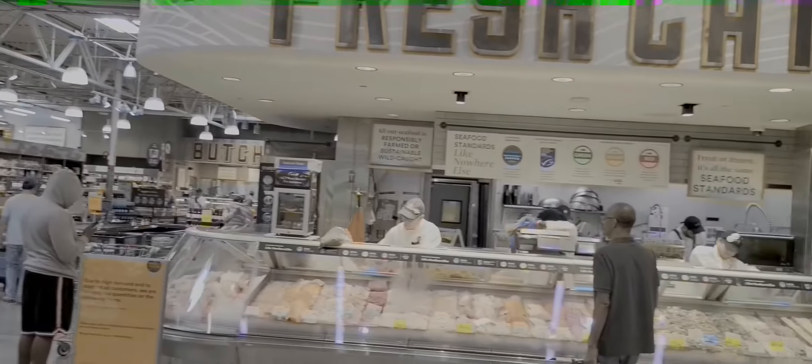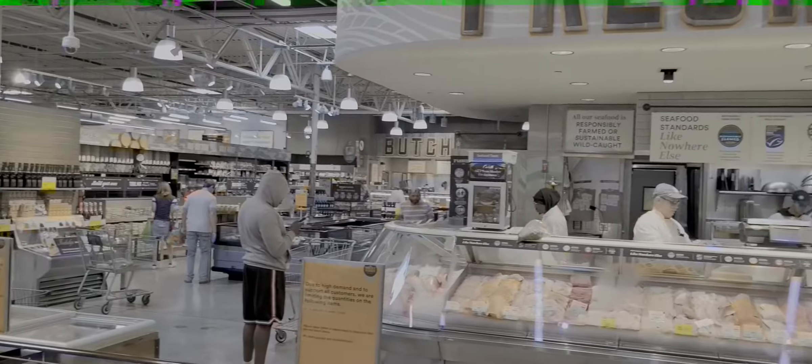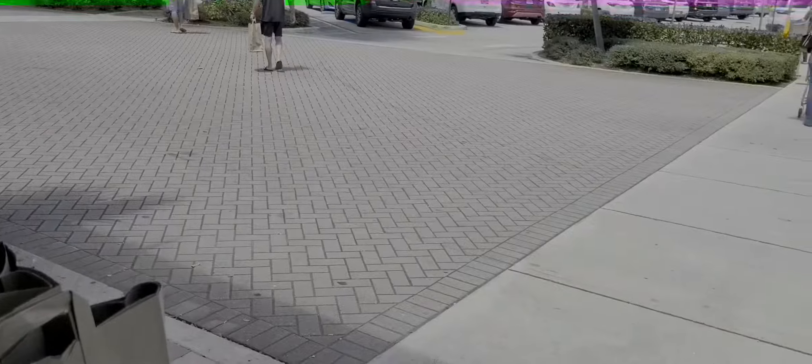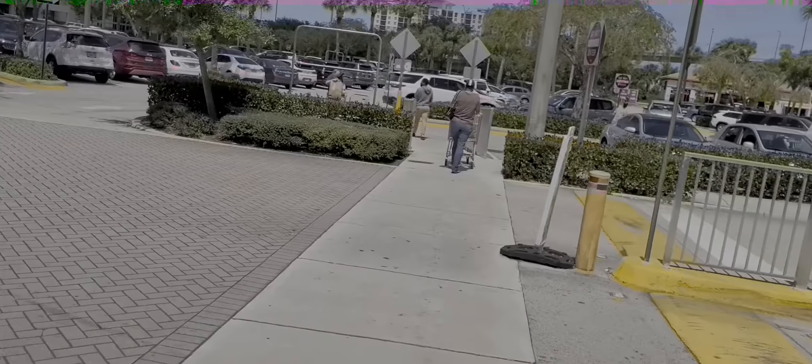So just walking around Whole Foods — my first time. This is a brand new experience. I guess we'll be getting healthier. So that was my Whole Foods experience, back out in the sunshine.